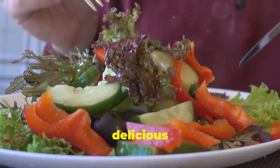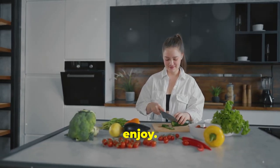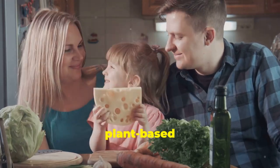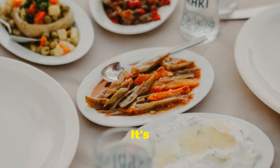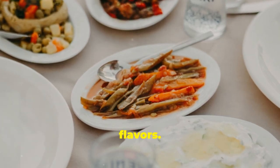And you know what? They're delicious too. Experiment with different recipes and find what you enjoy. How about trying meatless Mondays as a fun way to incorporate more plant-based meals into your week? It's a great way to reduce your intake of red and processed meats while exploring new and exciting flavours.